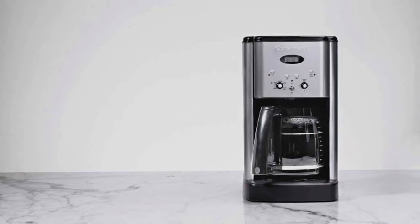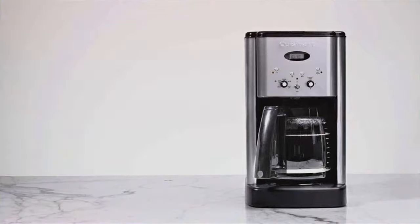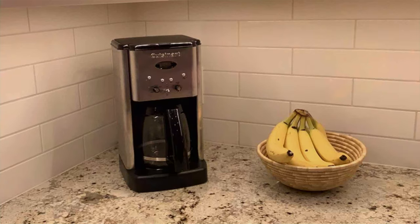The 24-hour programmability feature ensures that you wake up to a freshly brewed pot every morning. The DCC 1200's charcoal water filter and permanent gold-tone filter ensure that your coffee is free from impurities and unwanted flavors.